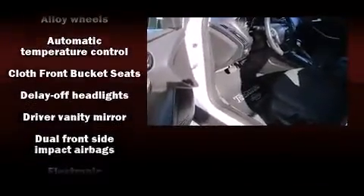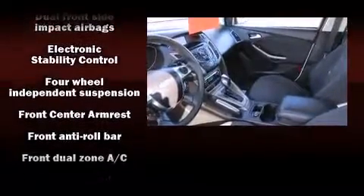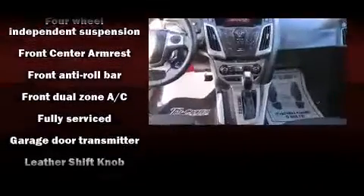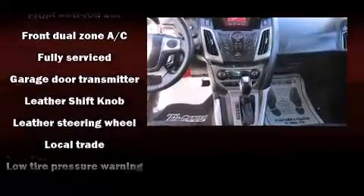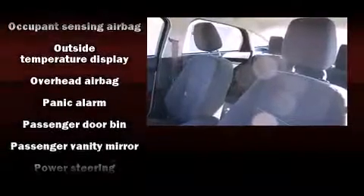Ford also prioritized safety and security by including dual front impact airbags, head curtain airbags, traction control, a panic alarm, and four-wheel disc brakes with ABS. Brake Assist technology provides extra pressure when applying the brakes.